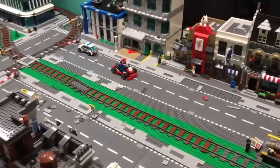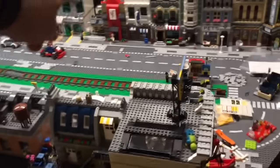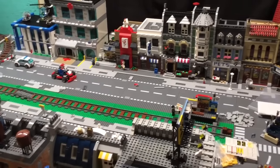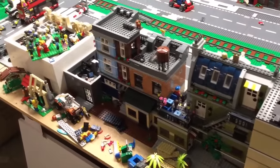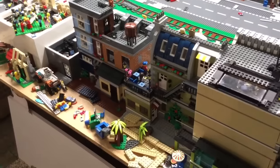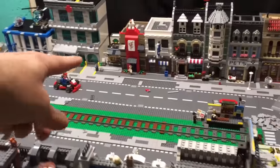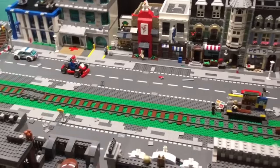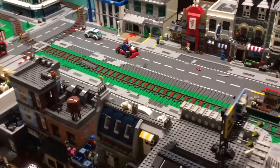Some other people suggested that I move the modulars over to that side so you don't see the backs, because the backs are kind of plain and the official modulars have more detailing on the back. So I did move the detective office over here. I'll probably put something other than the little newspaper stand there eventually.